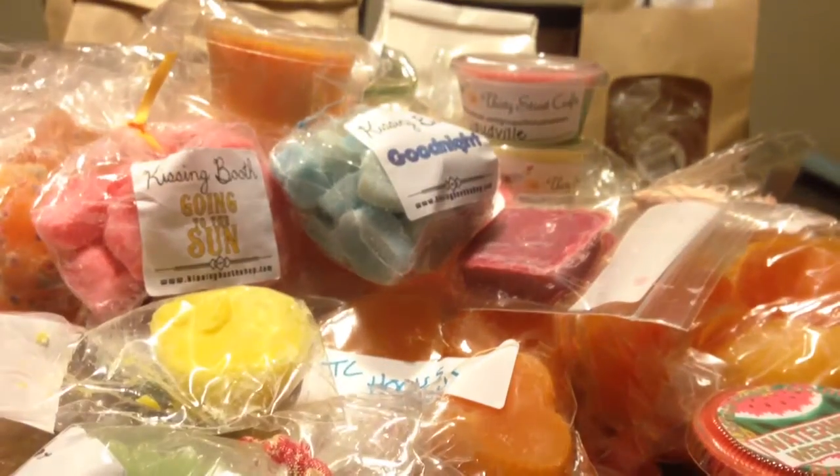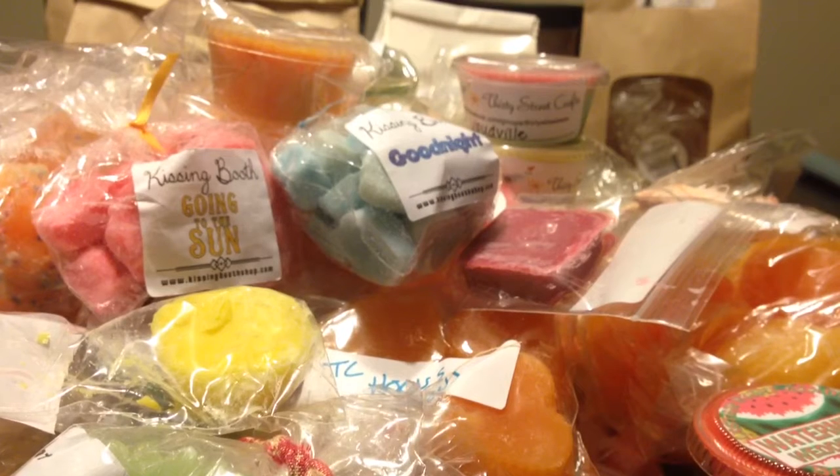That is a ton of wax. I'm super excited to be able to share this with my mom and my sister. Thank you for watching, everyone. Bye!